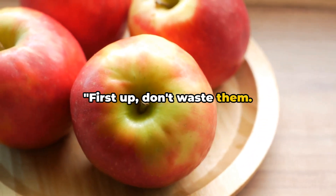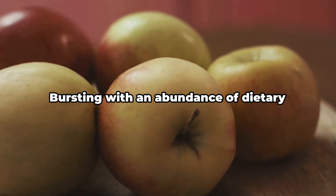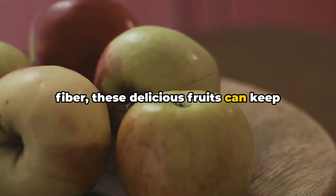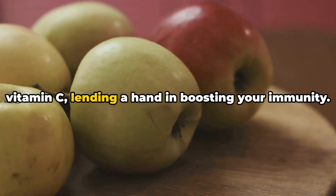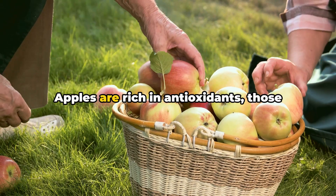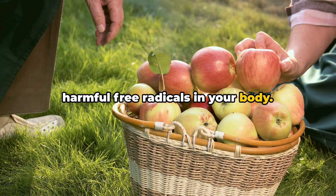First up, don't waste them. Apples are a treasure trove of nutrients, and tossing them away is like throwing out gold. They're bursting with an abundance of dietary fiber, and these delicious fruits can keep your digestive system in peak condition. They're also packed with vitamins like vitamin C, lending a hand in boosting your immunity. Apples are also rich in antioxidants — powerful compounds that help combat harmful free radicals in your body.